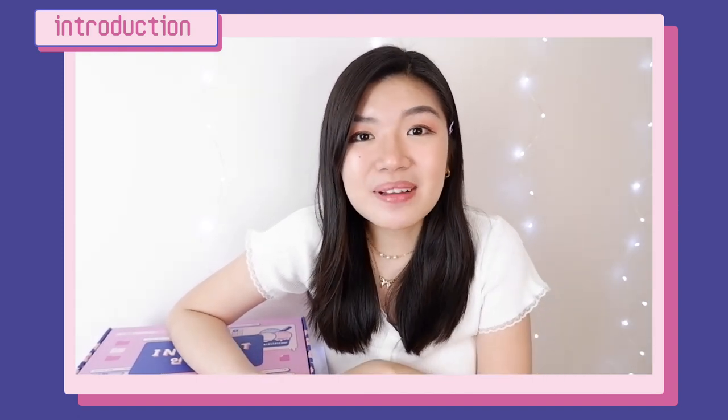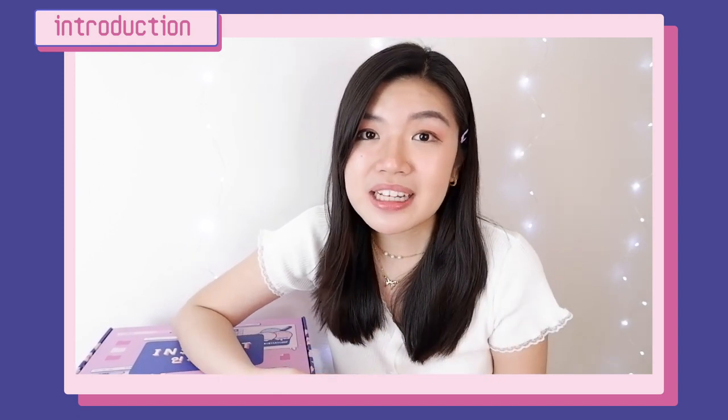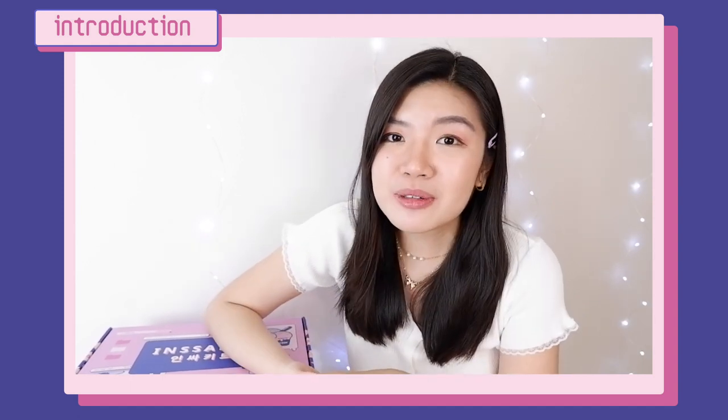Thank you so much Yesta for collaborating with me in this video and I'm just really grateful for the opportunity. Also guys, we've reached 2,000 subscribers so if you're not yet subscribed to my channel, please click the subscribe button down below and if you're already subscribed to my channel, thank you so much for subscribing.